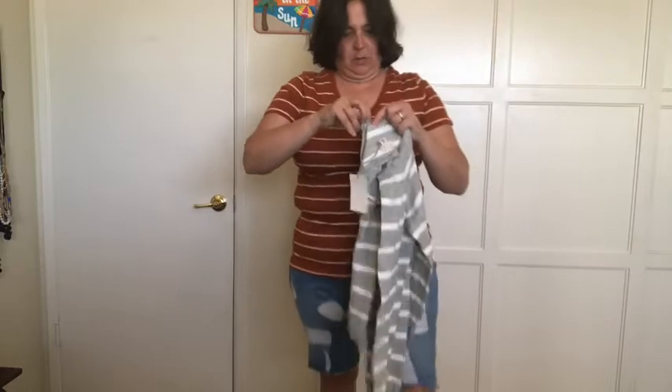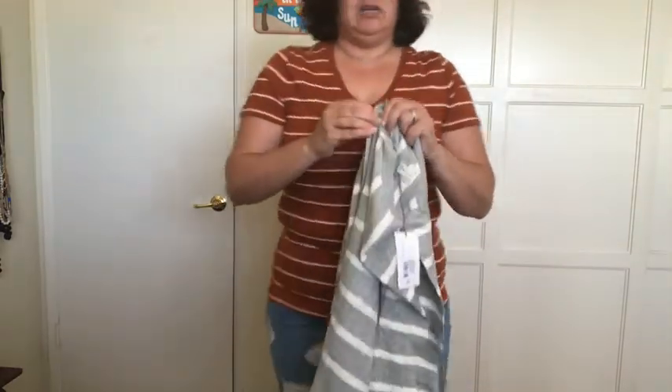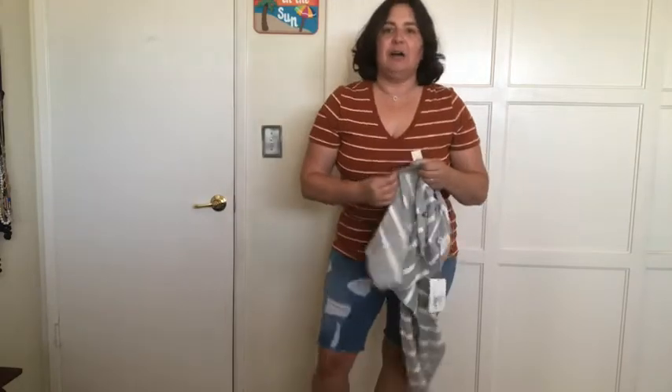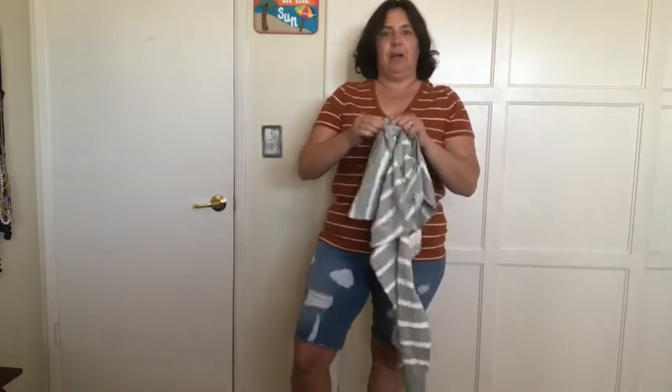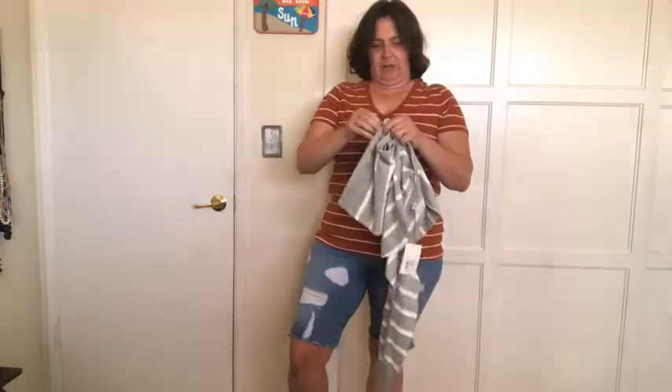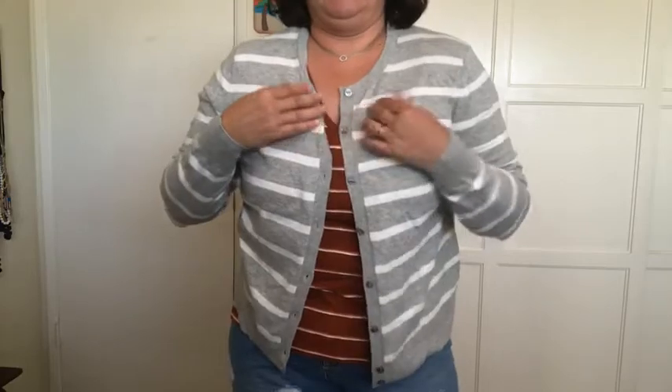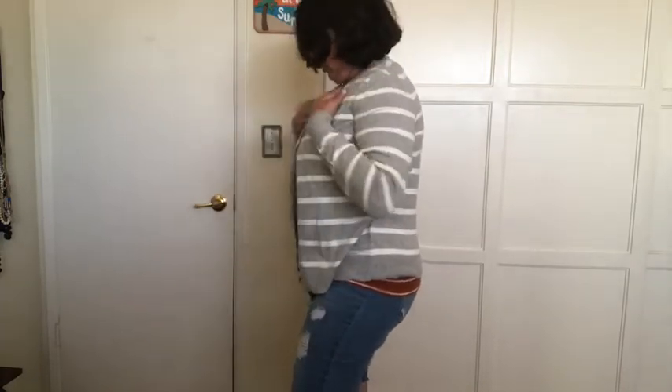I wanted to ask you guys if anyone knows of a shapewear brand that they really like — I would love to hear your opinions in the comments. I'm looking for shapewear for my conferences that doesn't roll down and really holds you in but is comfortable. Let me know in the comments if you know any brands. And this is the cute cardigan — obviously I wouldn't pair it with this rust t-shirt but it's really cute. I got it in a medium, I think it fits well. It was about thirteen dollars and some change.